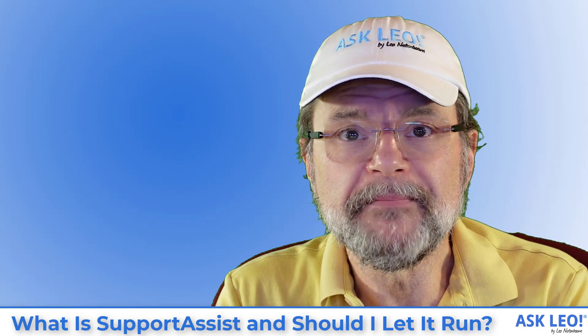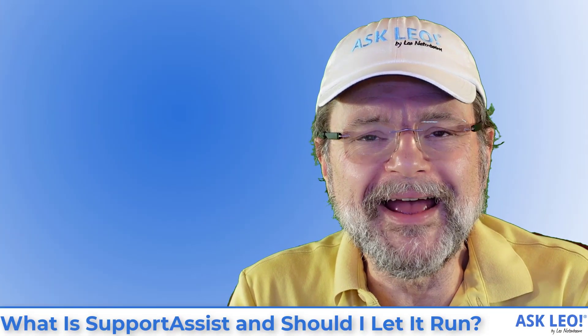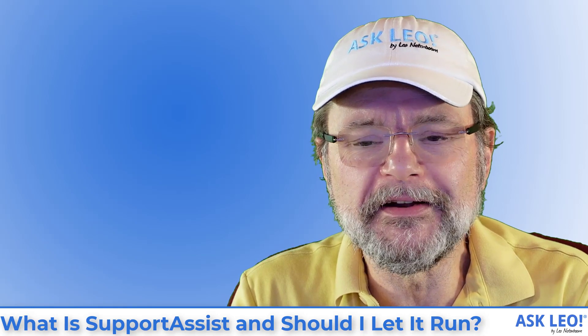What is Support Assist and should I let it run? Hi everyone, I'm Leo Notenboom for Askleo.com. Let's get right into the question.